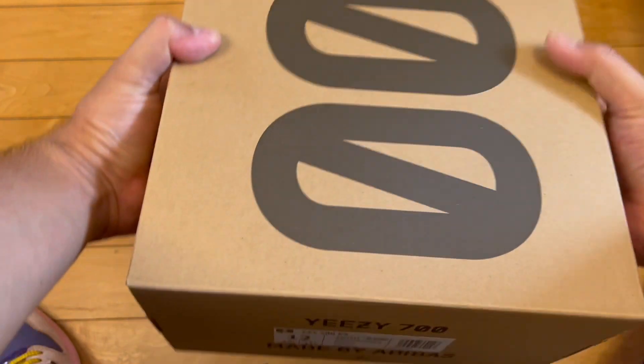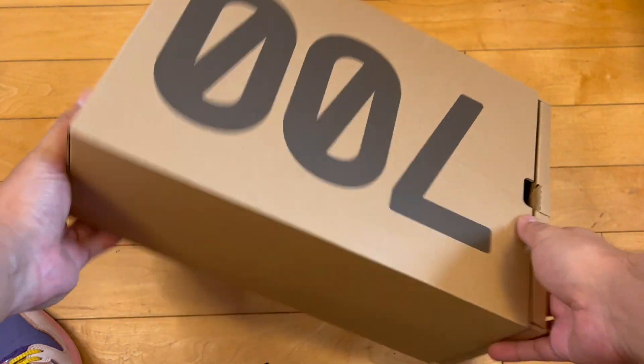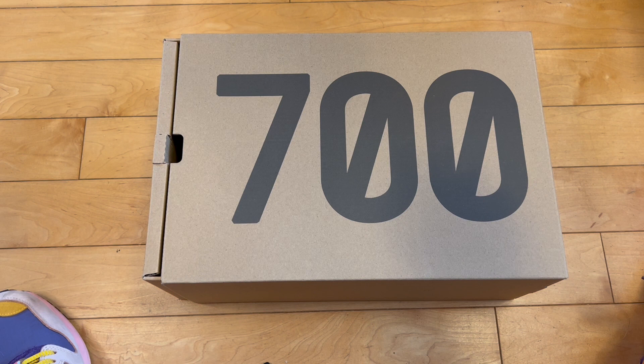These retailed for around $200–210, and with taxes came out to about $220–230. So, typical of Yeezys — fairly pricey retail.